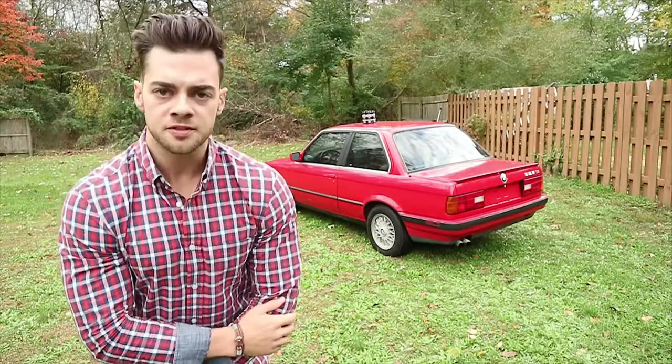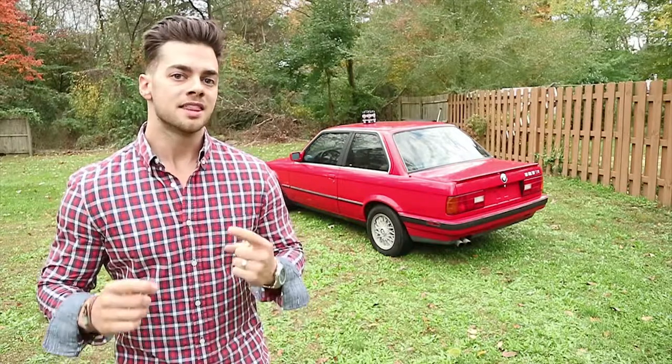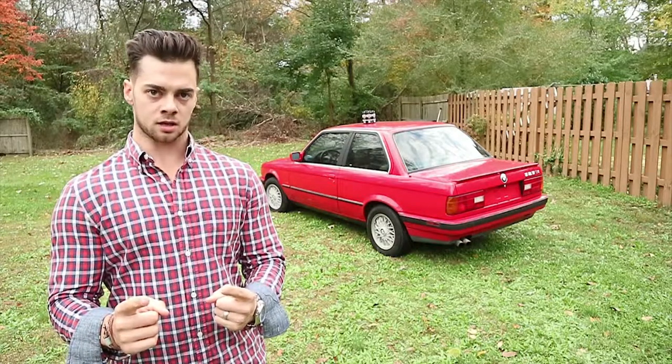What's up everybody? Welcome to Shifting Beers. This week we've got some great information for you on the top 10 things to look for when you're buying your first project car.